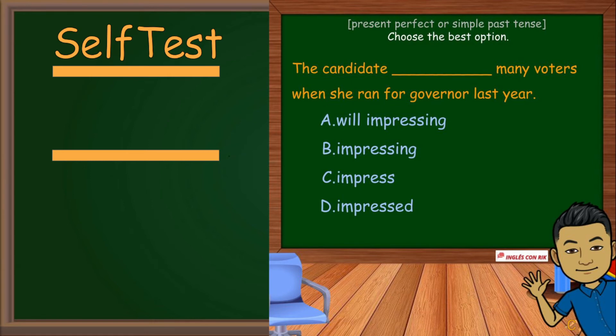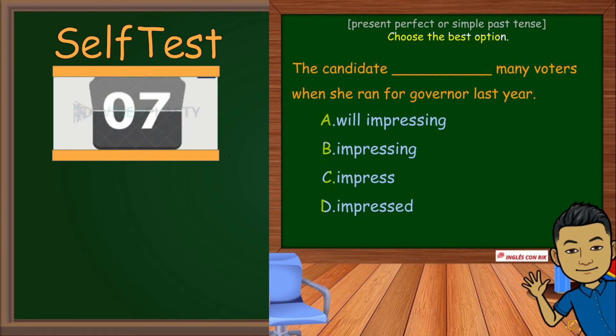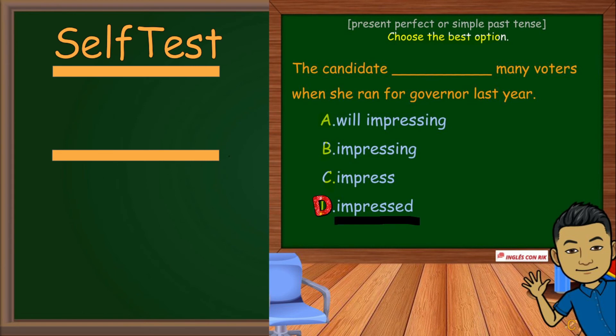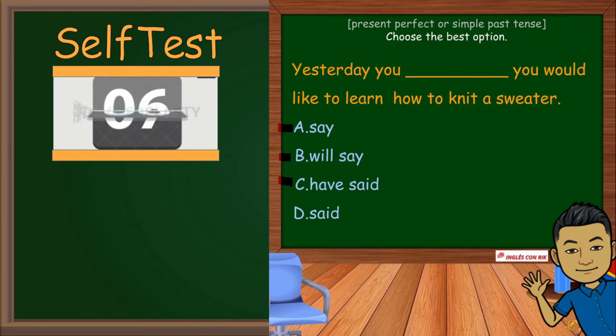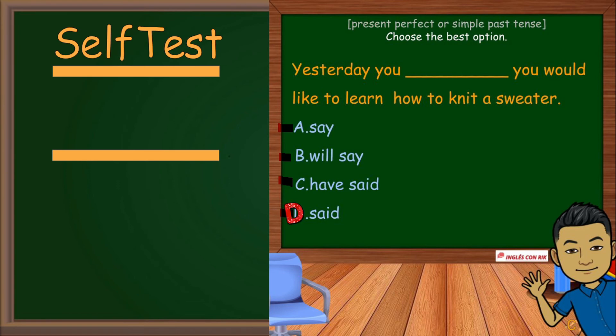Ok, let's practice. Choose the correct option. The candidate — many voters when she ran for governor last year. Last year is the sign of the simple past tense. Next, choose the correct option: Yesterday, you said you would like to learn how to knit a sweater. D is the correct option. Yesterday is the sign of simple past tense.